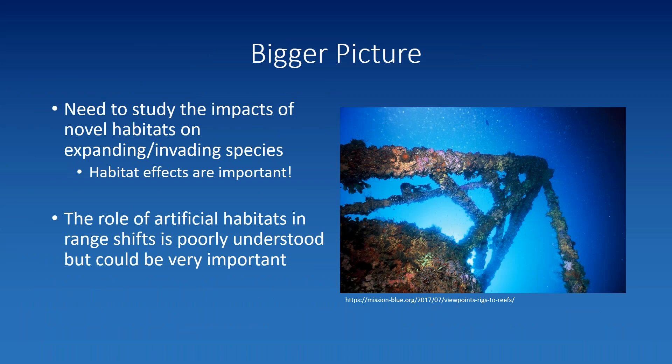What does this case study mean for the bigger picture? First, we really need to spend more time studying the impacts of novel habitats on expanding species. There's a lot of work on how invading species impact the habitat they colonize, but far less on how those species are impacted by the habitat. If we pool docks into the salt marsh ecosystem we get a very different picture than if we treat them as separate habitats — and for this species they are: a crab in the salt marsh half a kilometer from a dock will never encounter one in its lifetime. We need to consider these habitat effects when studying range shifts and climate displaced native species.